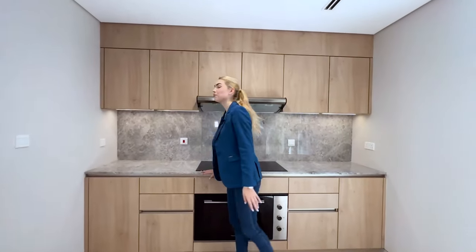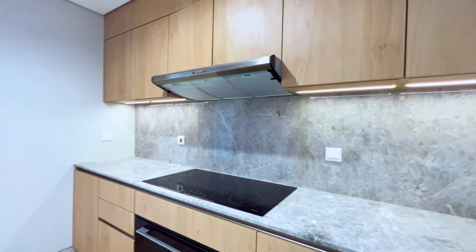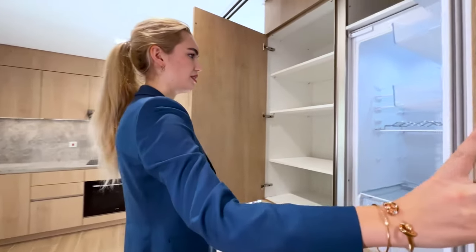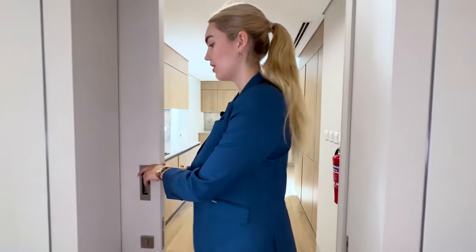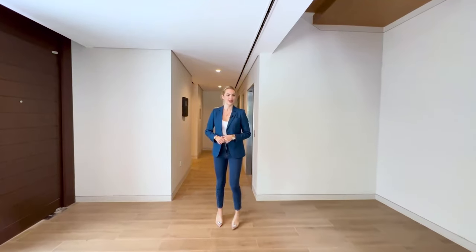Coming from the super spacious living room, two doors open up to our kitchen. This is a beautiful modern style kitchen with a light wood color and gorgeous granite. We have integrated appliances, a fridge, a lot of storage systems, and our sink. This is the main door for the kitchen so you can completely close it off — if something is cooking with a strong smell, it won't spread through the house.